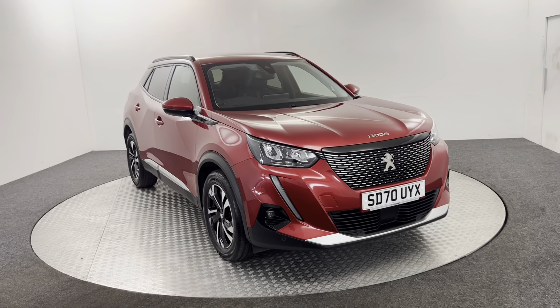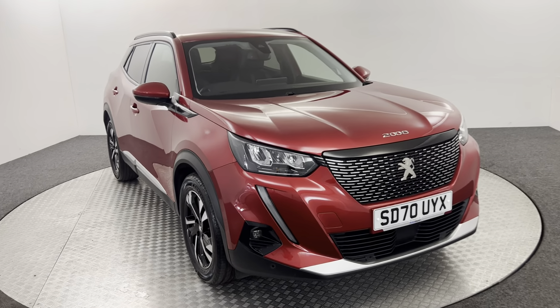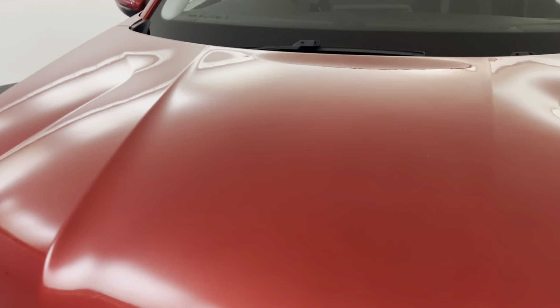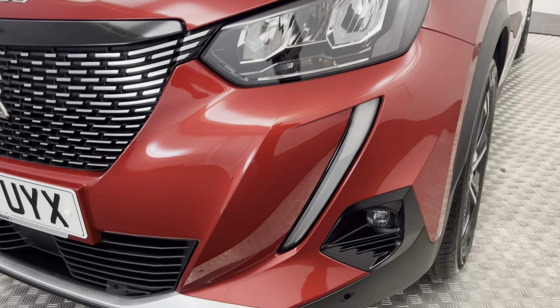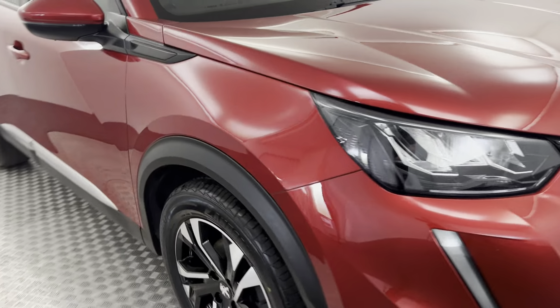Hi, James here from David Hittins Auto Store. Today we've got this 2020 Peugeot 2008 Allure Premium. Just going to walk around the car, show you its condition, and then we'll take a look inside. Starting up front, as you can see it's got lovely clean red paintwork, front parking sensors, and LED daytime running lights.